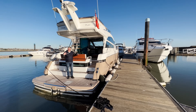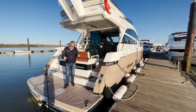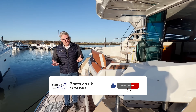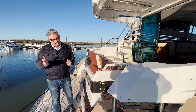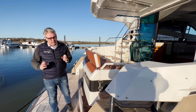Today I'm going to do a full yacht tour of this boat, but I'm also going to tell you about this model and why we found it difficult to sell when it was new and much easier to sell when it was second hand. I'm going to talk you through both of those as well.